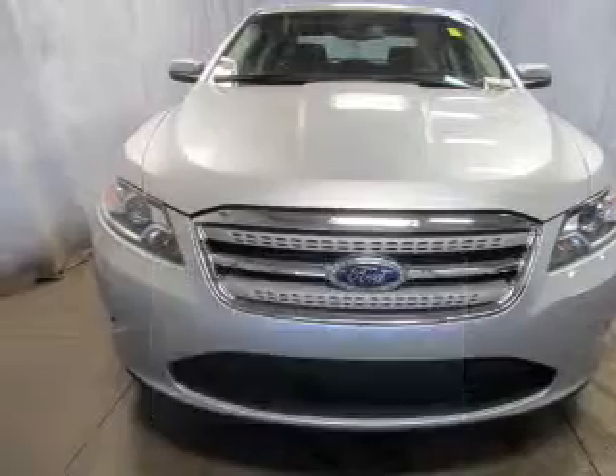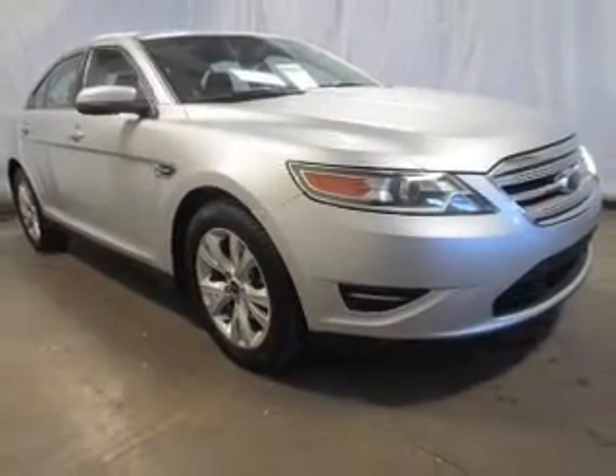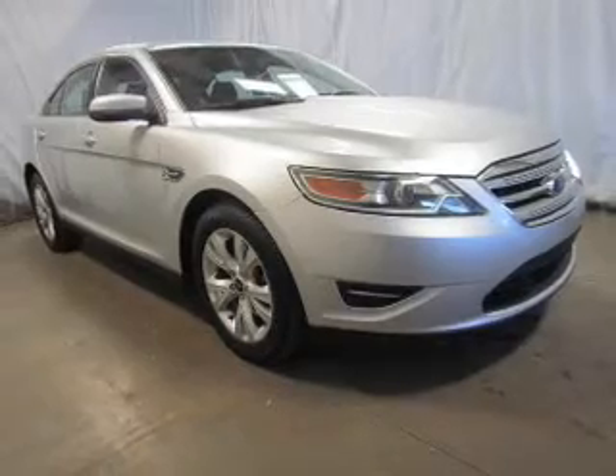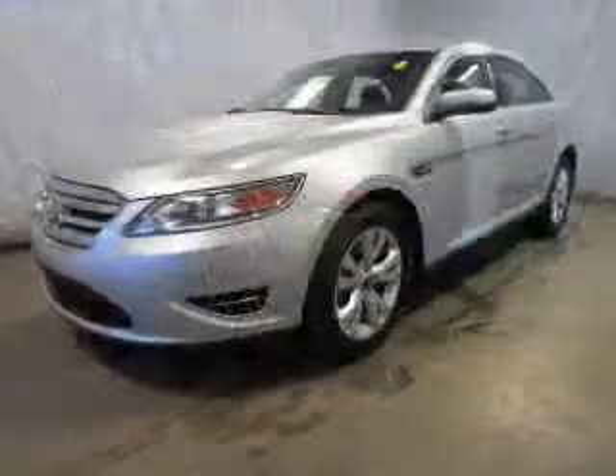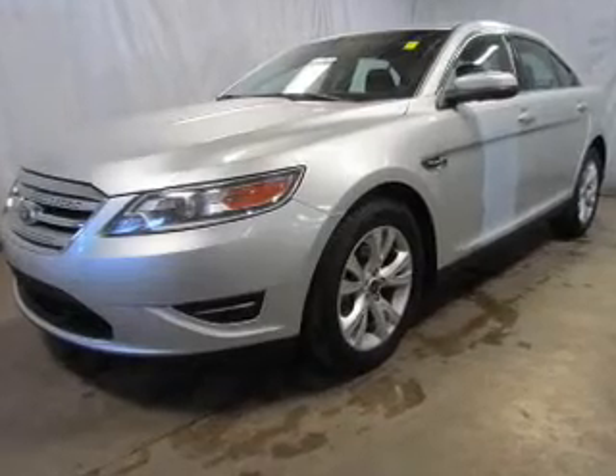The powertrain includes front-wheel drive with a solid six-cylinder engine connected to a smooth-shifting six-speed automatic transmission. Premium wheels give a more luxurious look, and you will appreciate the safety feature of anti-lock brakes.